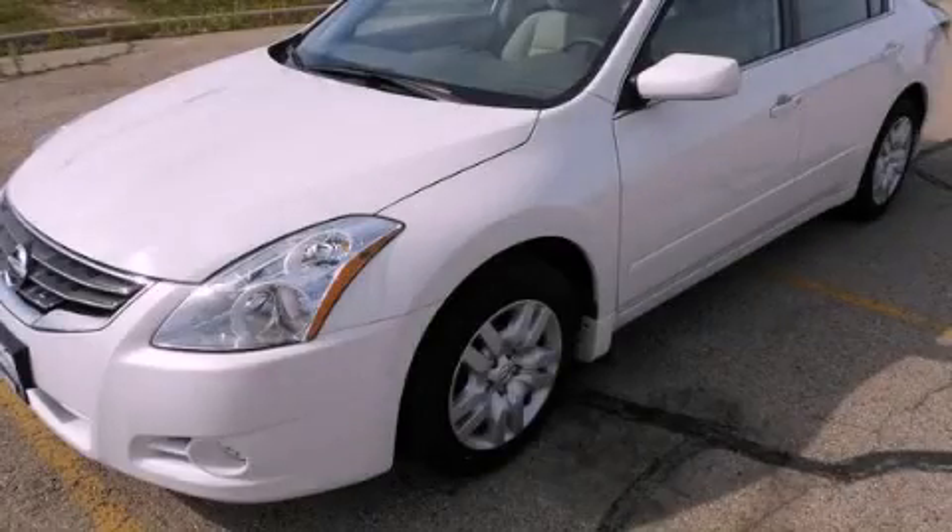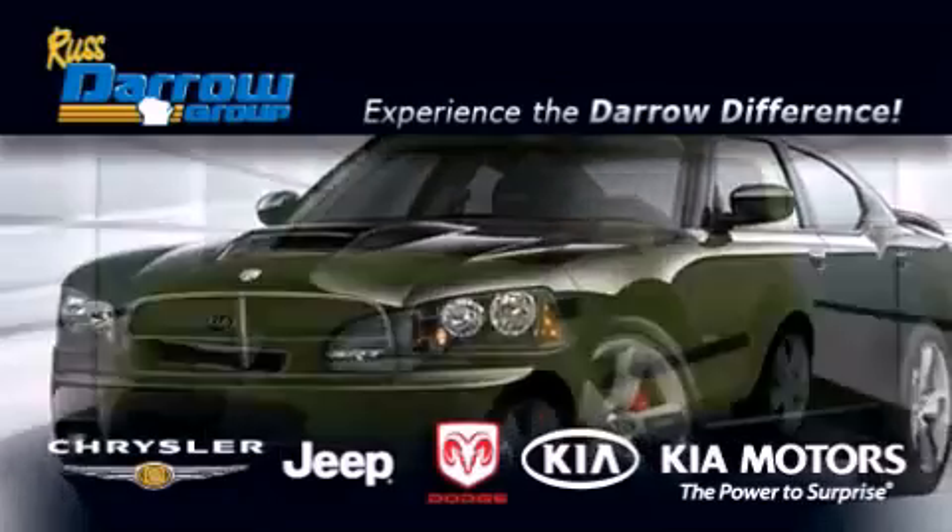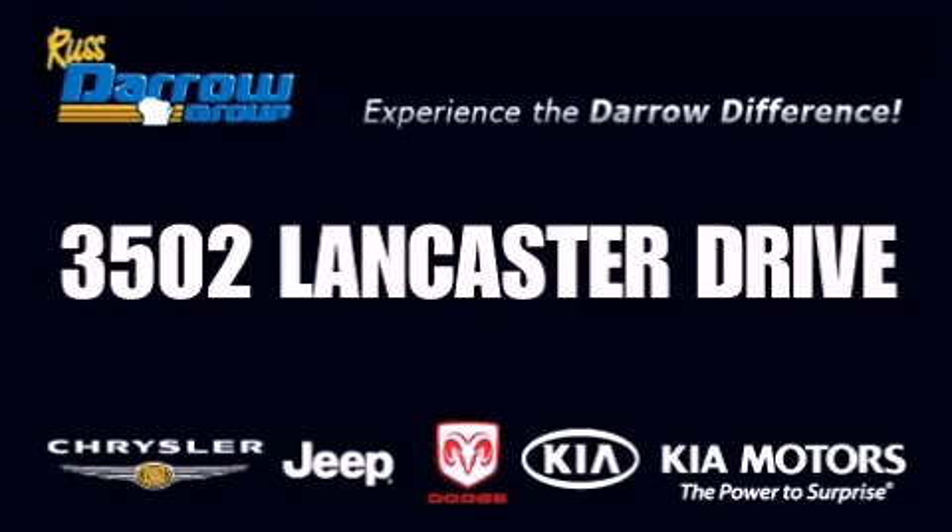Please call today to reserve this vehicle for a test drive. Get the Darrow difference today, only at Russ Darrow Kia, Chrysler Jeep Dodge, Madison. Russ Darrow.